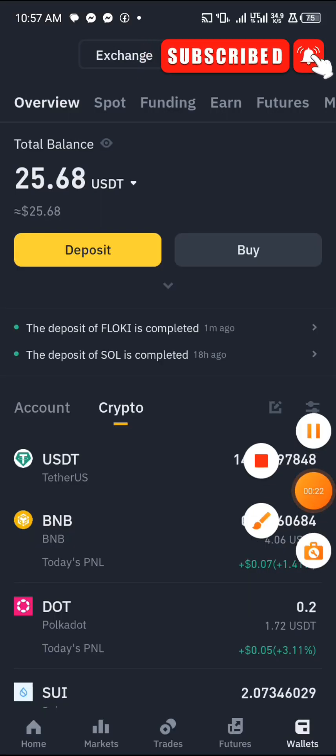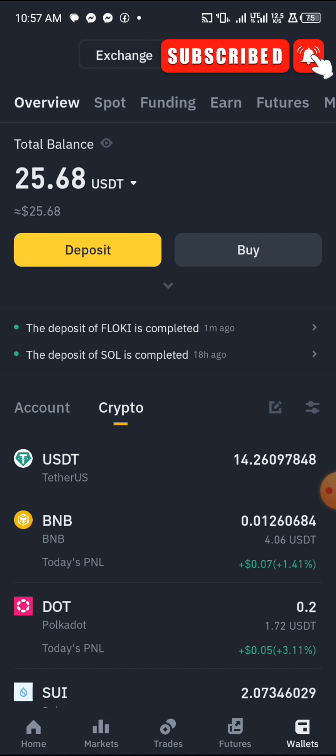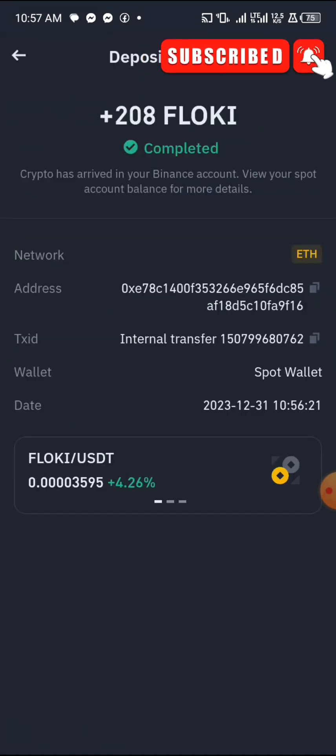I've logged into my Binance and you can see it says the deposit of FlowKey is completed. Let me tap on it to show you — you can see it right here.